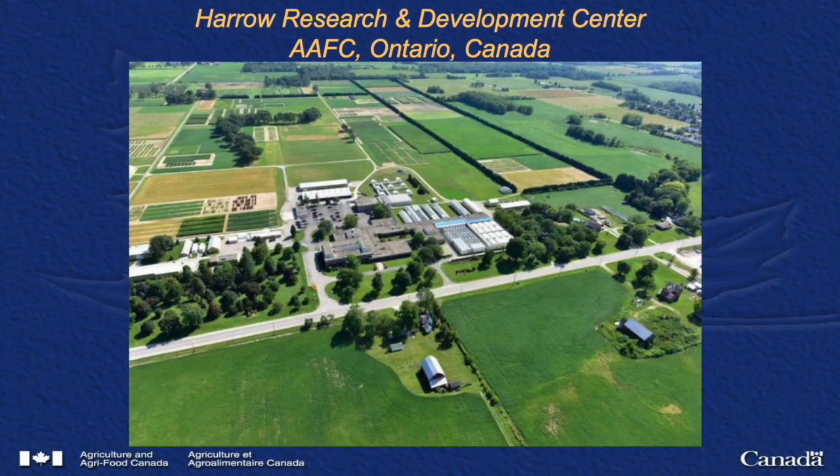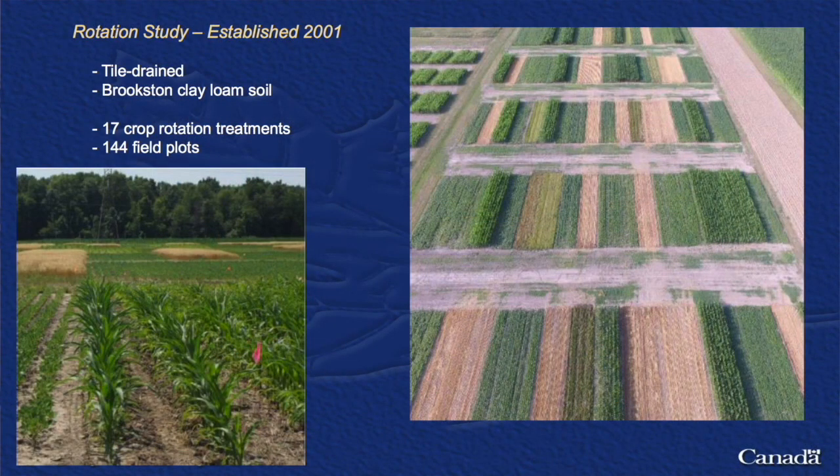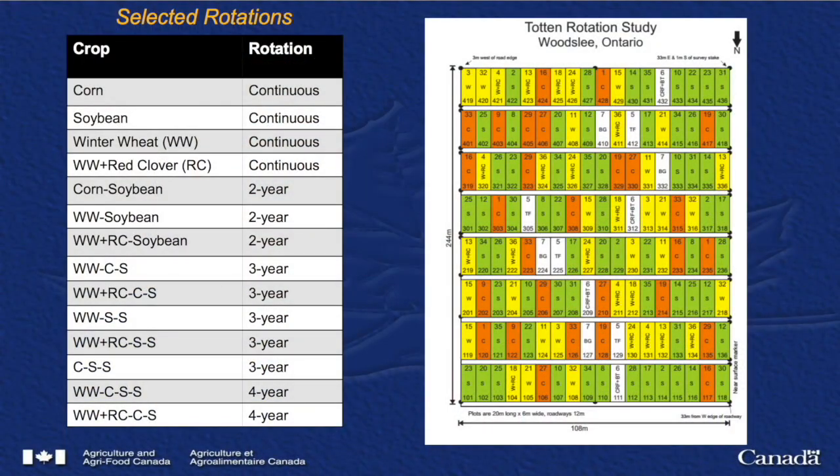Craig, you've been studying crop rotations for 20 years down in Essex County in Ontario. Tell us about your trials. Back in 2001, we established a crop rotation trial on a Brookston clay loam soil in Essex County to evaluate the impact of crop rotations on long-term yields and soil organic carbon changes. There are 17 crop rotation treatments, evaluating continuous cropping of corn, soybeans, and winter wheat, with two-year, three-year, and four-year rotations. We also included red clover as a cover crop in the trial.